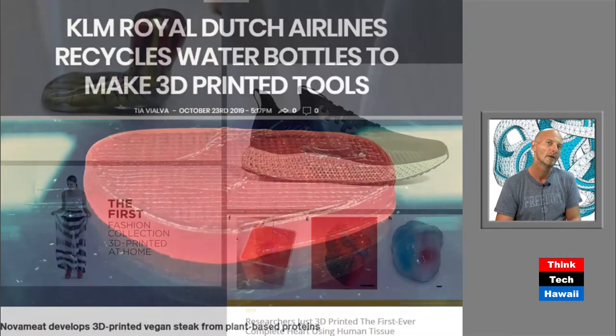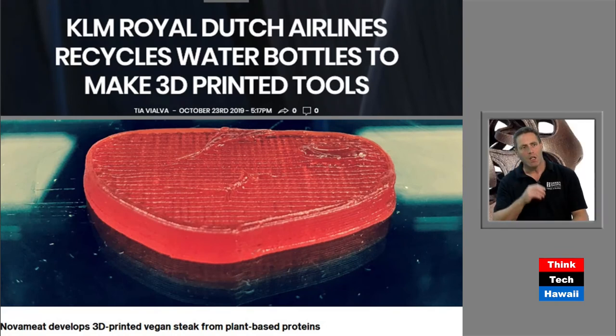The top example is KLM, Dutch Airlines, which is already recycling water bottles to make tools — an application of recycling we could do in Hawaii. The bottom is a 3D-printed vegan steak. Meat production takes an incredible amount of energy when you factor in food for livestock and all related processes, so this might be an alternative. Interestingly, there's already a company that prints pizzas, funded by NASA, because it's very expensive to ship food to space, but with a 3D printer it becomes much more feasible.